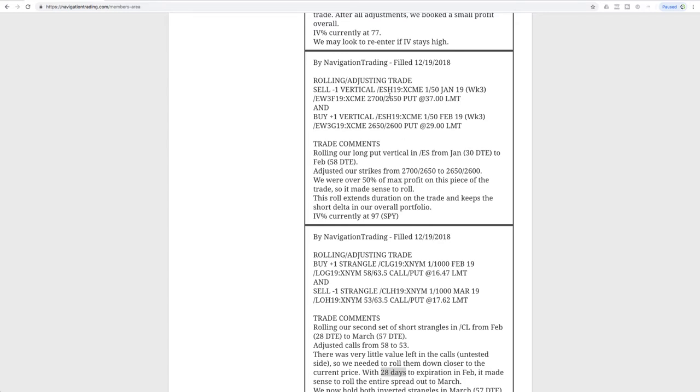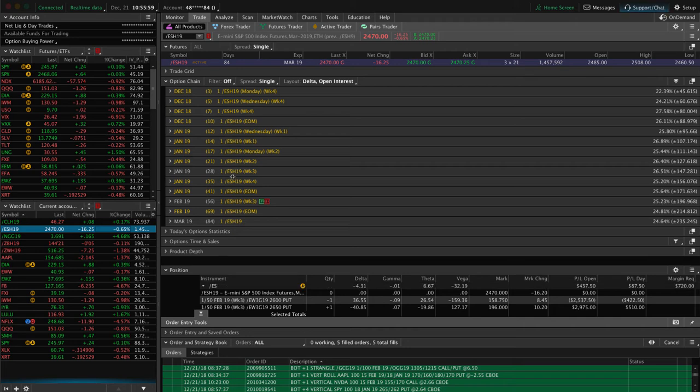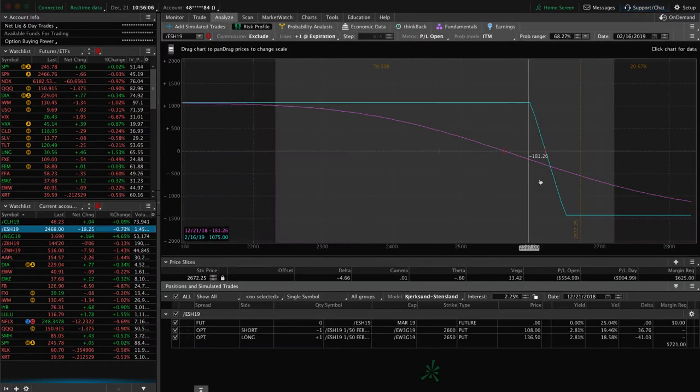Next trade was a rolling adjusting trade in ES. This is our long put vertical that we've continued to keep on for that short delta exposure. We're over 50% of max profit on that piece. We just wanted to roll our strikes closer and went ahead and rolled out from January to February with 58 days to expiration. ES has gone down a little bit even since then — we're almost at another 50% of max profit after the roll. So we'll look at that next week. If prices continue lower, we'll continue to rinse and repeat. We're in February now at 56 days to expiration, so we would just roll our strikes closer, lock in that credit, and continue to manage as needed.